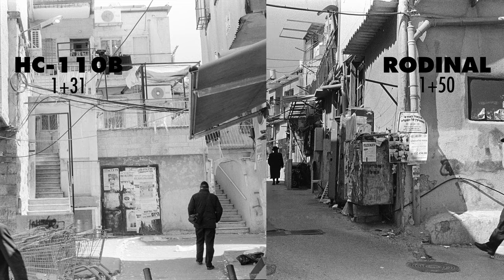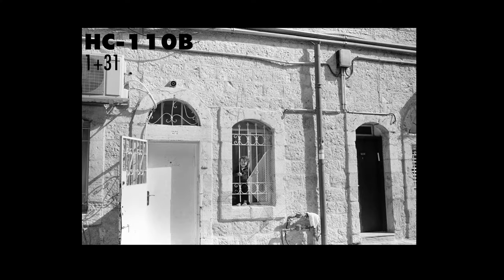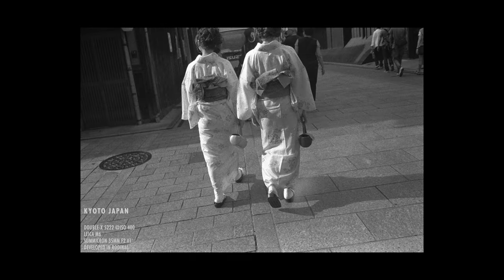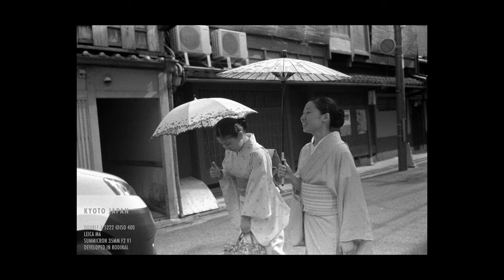I don't know. Anyway, HC-110 brings good contrast and makes the bright parts shiny, but Rodinal does not. The images look too soft. I believe Rodinal is not suitable for Double-X. And I also don't recommend using Rodinal to develop ISO 400 or higher speed films — that's meaningless. You will get very grainy images, and that's not good.